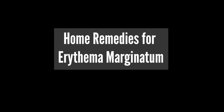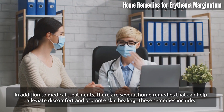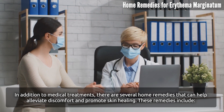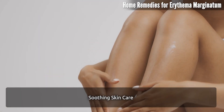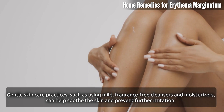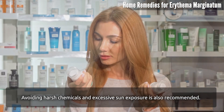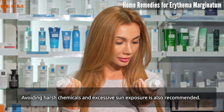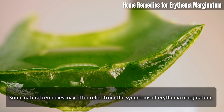Home remedies for erythema marginatum: in addition to medical treatments, several home remedies can help alleviate discomfort and promote skin healing. Gentle skin care practices — such as using mild, fragrance-free cleansers and moisturizers — can help soothe the skin and prevent further irritation. Avoiding harsh chemicals and excessive sun exposure is also recommended.